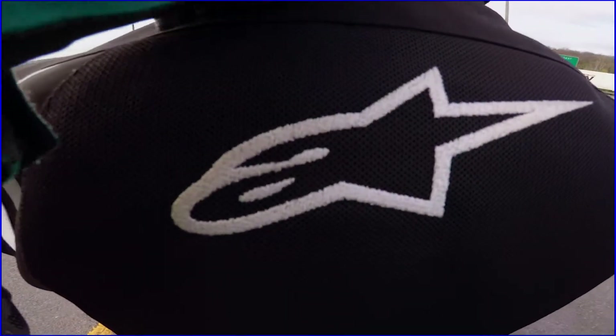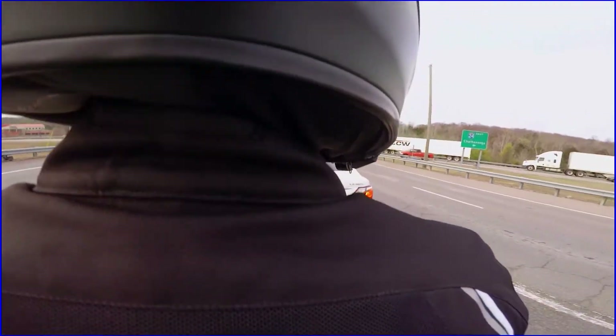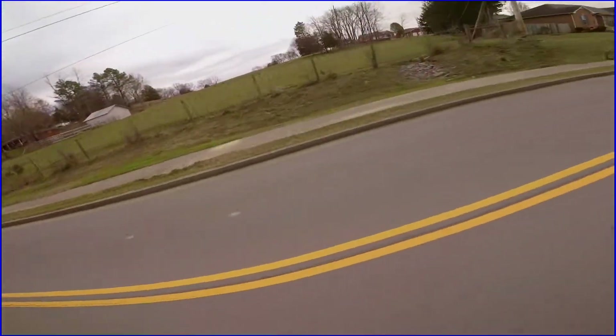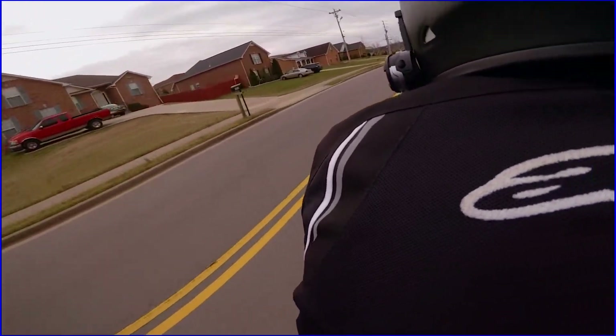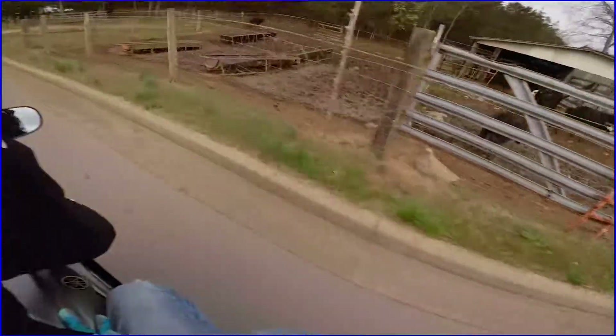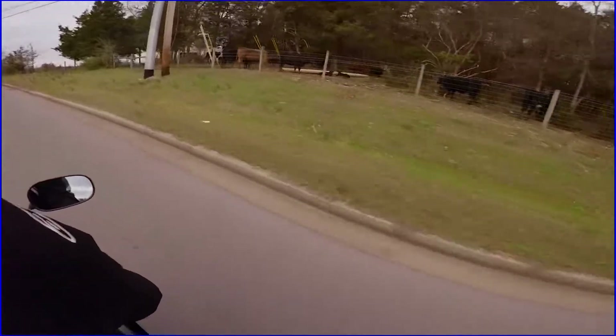I can see her neck hair. They're just like, you're stupid. We're used to it. Poor cow. Hi, cows. Oh, they're so cute.